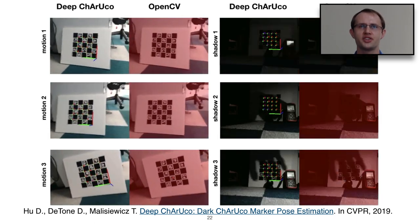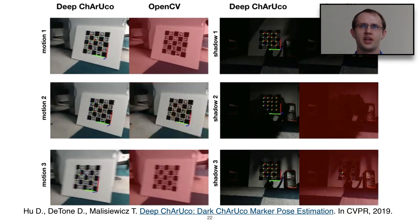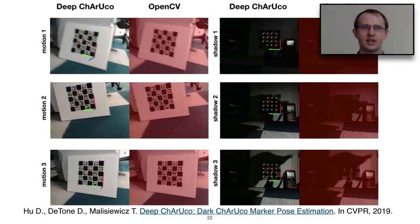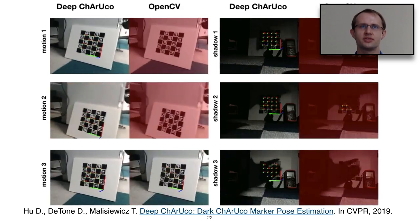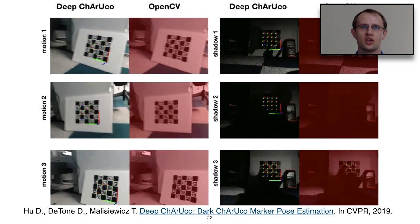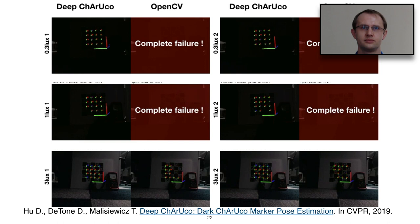A video demonstrates CharucoNet's robustness. The left-hand side shows our deep CharucoNet system and the right-hand side shows the OpenCV output. Every time the frame turns red, the system failed or produced insufficient detections. There are significantly more red frames with the classical system than with deep CharucoNet.